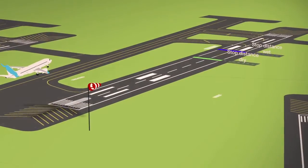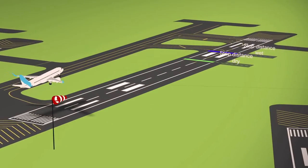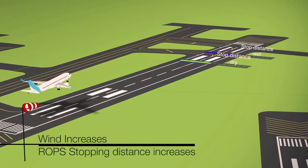For example, if the wind increases, the aircraft is now travelling faster over the ground and will need more distance to stop.